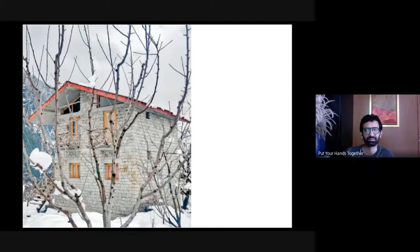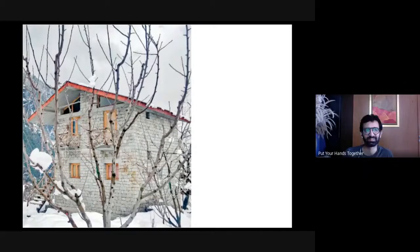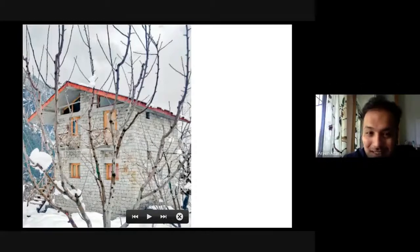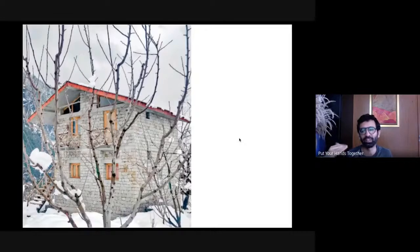One balcony on the right you access from the bathroom — so when you're brushing your teeth, or if you have the guts with the door open while showering, you could step out. The one on the left you climb out from the bed: the window is at the headboard level, so you can just crawl onto the balcony. It creates an interesting way to interact with the outside.